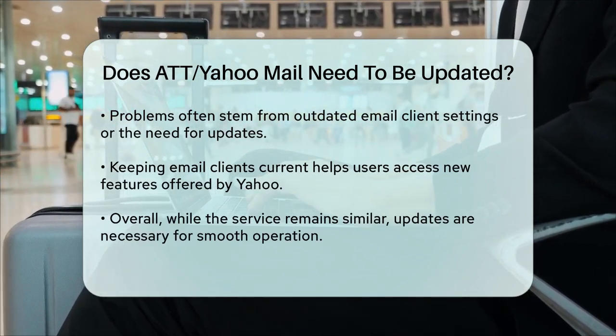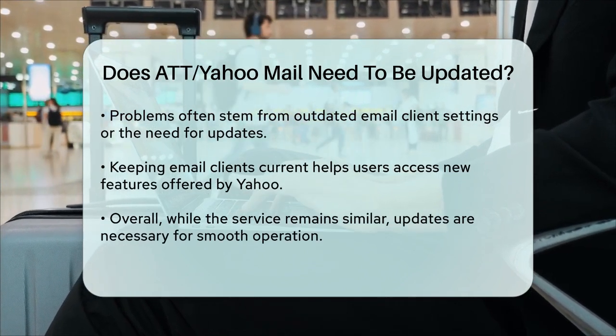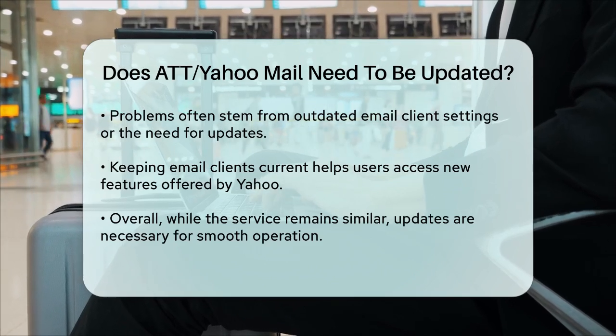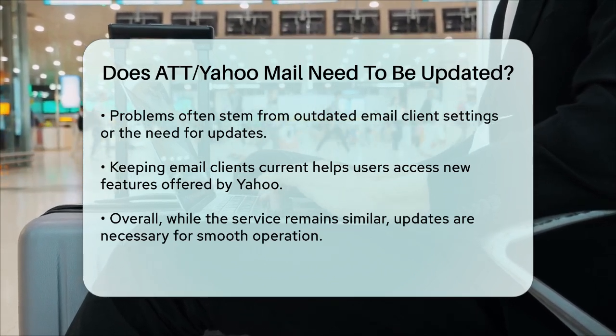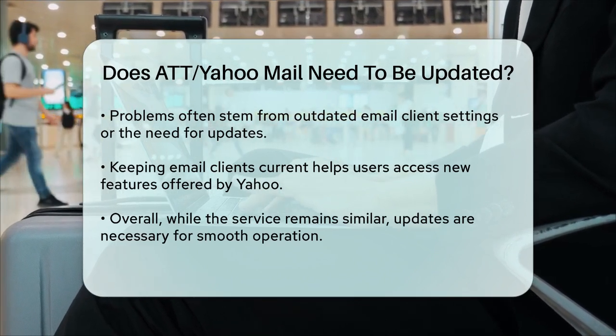In summary, while the core of your email service remains the same, the transition to Yahoo does require some updates to ensure smooth operation. By staying informed and updating your email clients as needed, you can navigate this change confidently and make the most of your email experience.